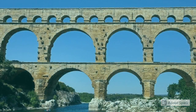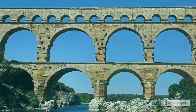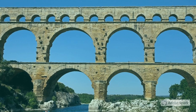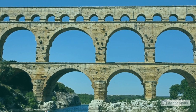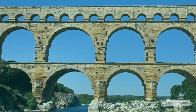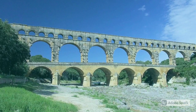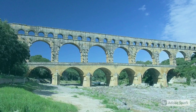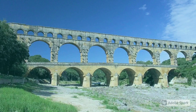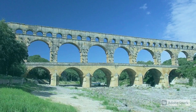Pont du Gard is an ancient Roman aqueduct built in the first century AD. It carries water for 50 kilometres to the city. The aqueduct slopes gradually one inch every 450 feet to move the water from the spring to the city.